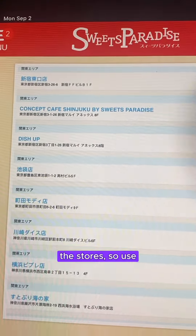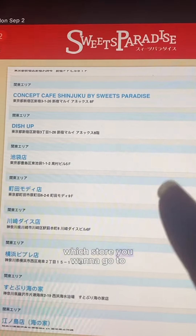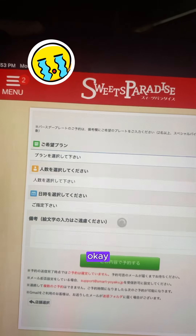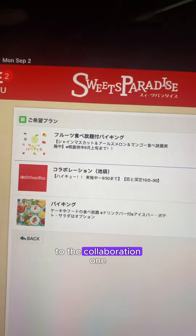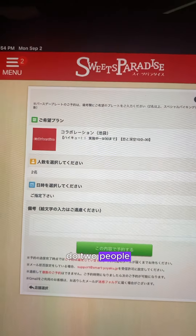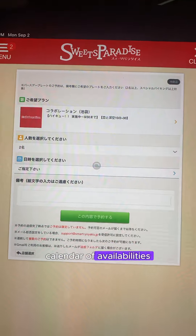This is a list of all the stores, so use Google Translate to figure out which store you want to go to. This one is the Ikebukuro one. Just follow what I do — you're going to go to the Collaboration tab. This next option is how many people, so let's say two people.